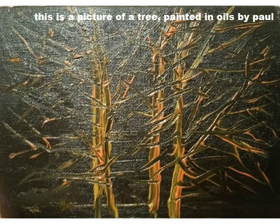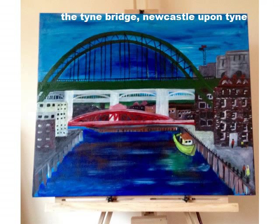This is a picture of a tree, painted in oils by Paul. The Tyne Bridge, Newcastle upon Tyne.